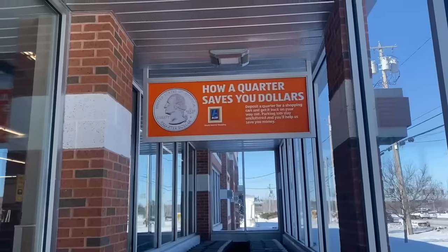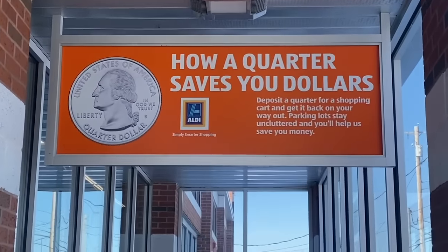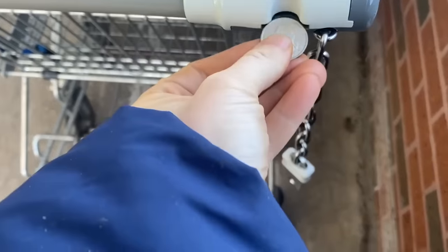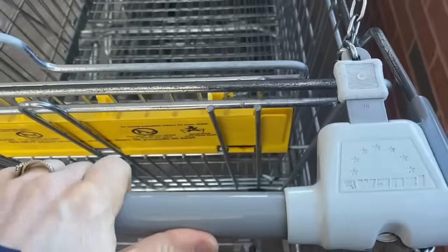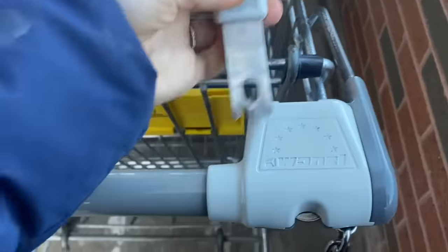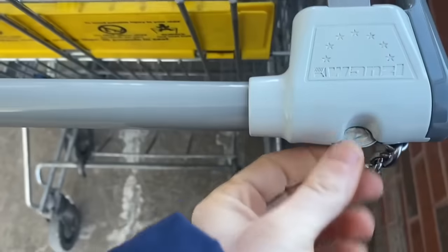As mentioned earlier, you need a quarter to use the carts at Aldi's — this cuts the cost of hiring a separate person just to gather carts in the parking lot. When you return your cart, you get your quarter back. But if you get there without a quarter, no worries — just ask an employee. They will give you a quarter to borrow or give you a cart that already has one. They don't want you to go home just because of a quarter.